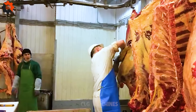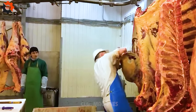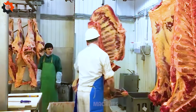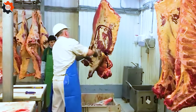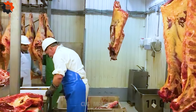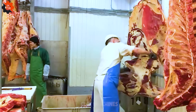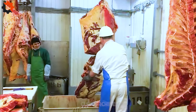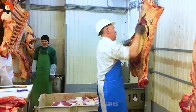Meet the maestro behind the scenes at the beef processing plant. With unparalleled expertise and a passion for perfection, this master craftsman ensures that every cut meets the highest standards of quality. Their dedication to excellence transforms raw beef into culinary masterpieces, enriching tables across the land with savory delights. It's a true labor of love.